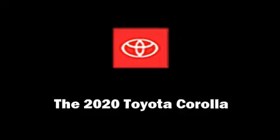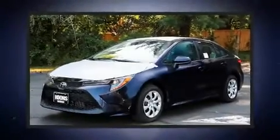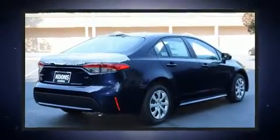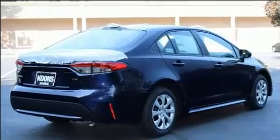You can expect a lot from the 2020 Toyota Corolla. This four-door, five-passenger sedan is ready to drive off the showroom floor. It features an automatic transmission, front-wheel drive, and a 1.8 liter four-cylinder engine, along with a wealth of standard features.